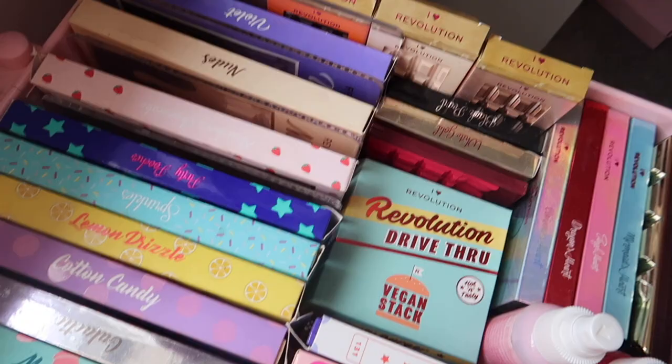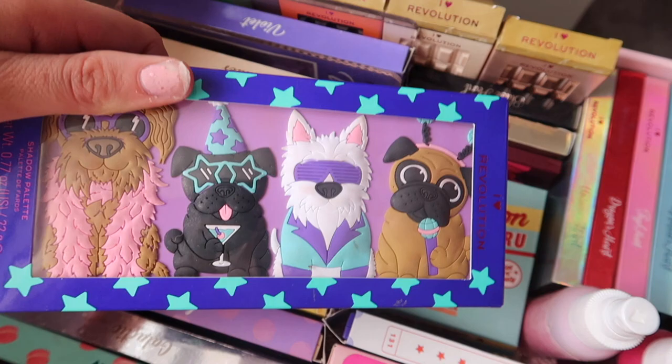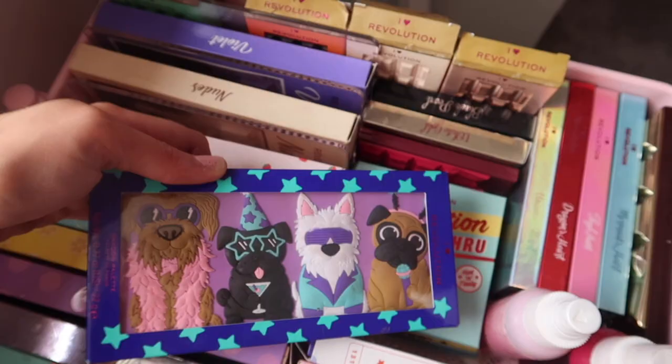I'm losing the inspo for makeup palettes. I want to film with a makeup palette but I know which one I want to go for — I just have no idea which colors to do. My choice is the Party Poochers — I believe I've only used this twice since I bought it.